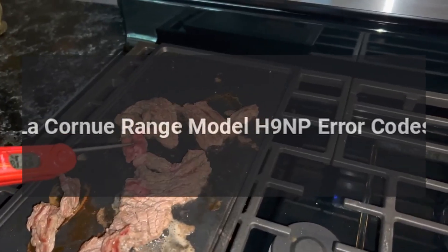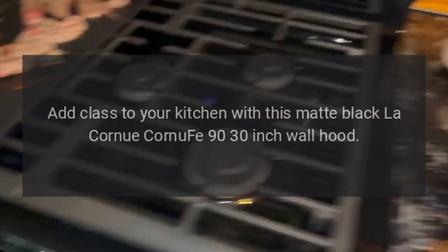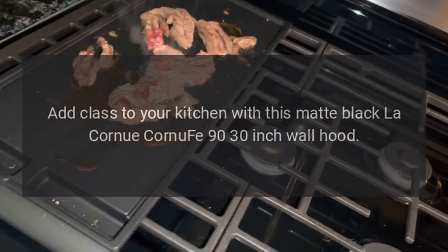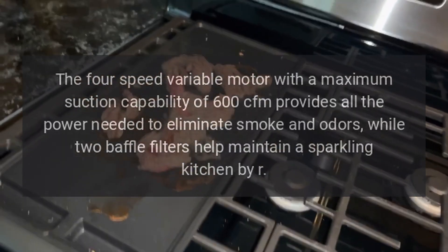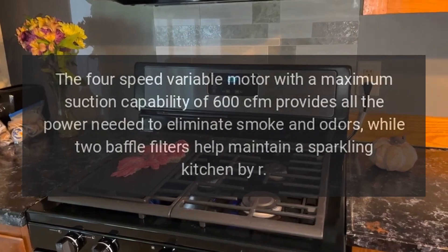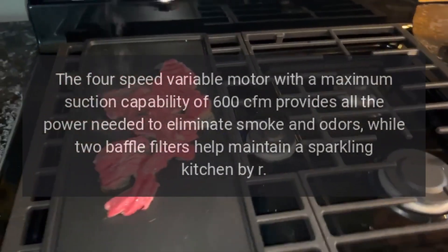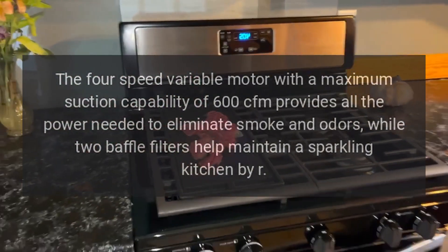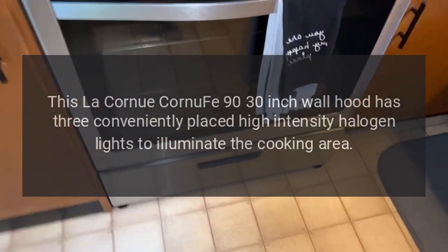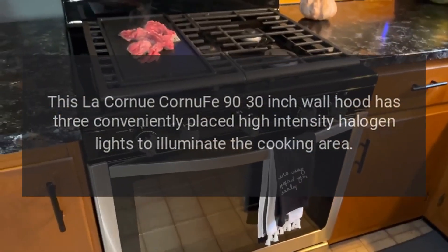Add class to your kitchen with this matte black Le Cornu Cornif 90 30-inch wall hood. The four-speed variable motor with a maximum suction capability of 600 CFM provides all the power needed to eliminate smoke and odors, while two baffle filters help maintain a sparkling kitchen. This Le Cornu Cornif 90 30-inch wall hood also has three conveniently placed high-intensity halogen lights to illuminate the cooking area.